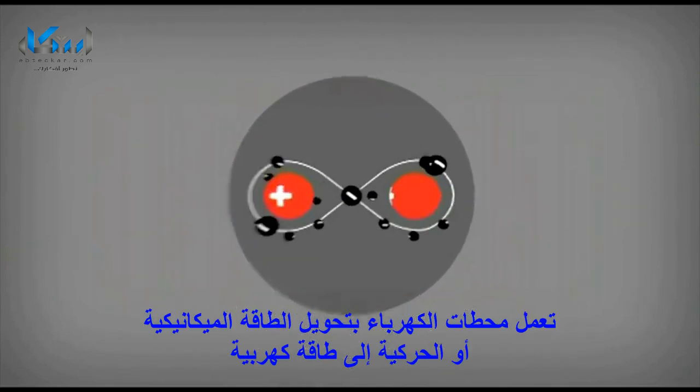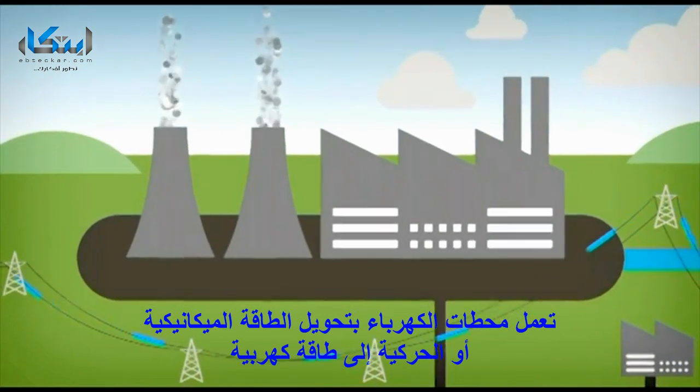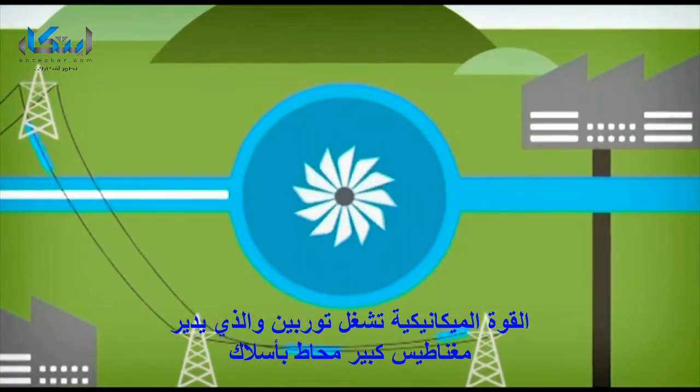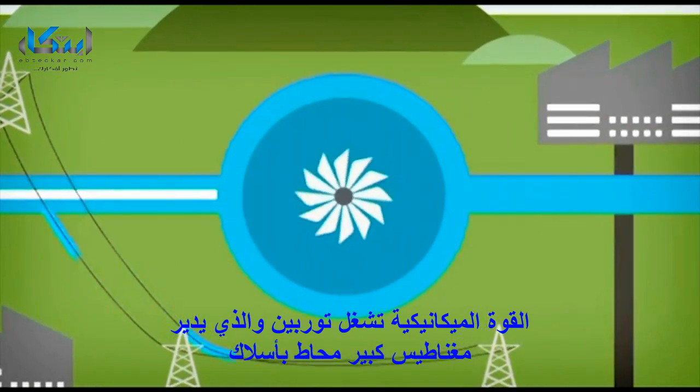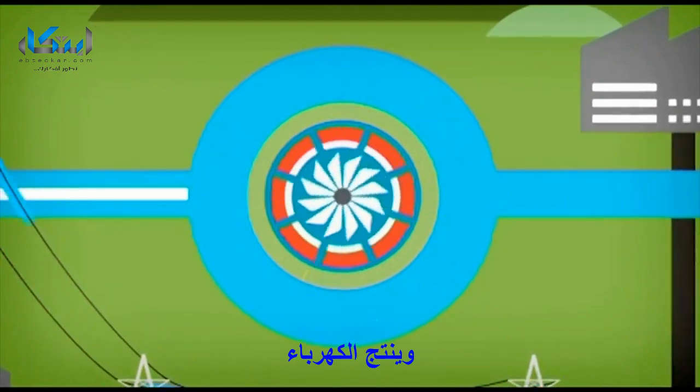This movement or flow of electrons is what we know as electricity. Power stations work by turning mechanical energy — movement — into electrical energy. A mechanical force turns a turbine, which rotates large magnets within coils of wire, and this induces electrical current, generating electricity.